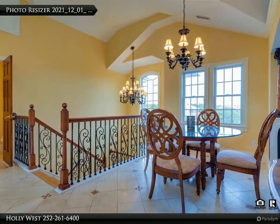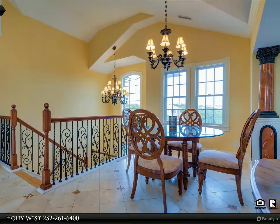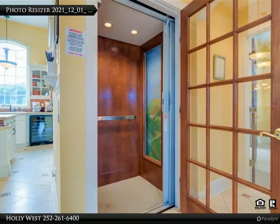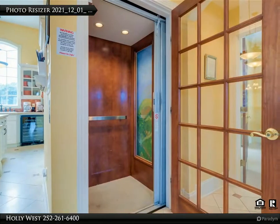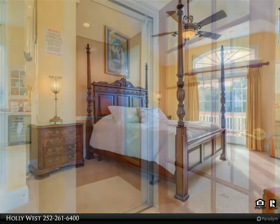The middle floor includes a den ideal for those working from home, with built-ins, gas fireplace, and TV. You'll also find four additional bedrooms, all with ensuite bathrooms. Every bedroom on this floor opens to a porch where you can sip your morning coffee.